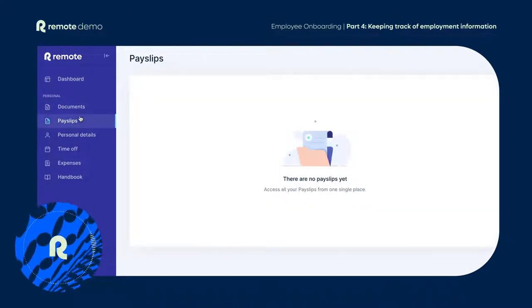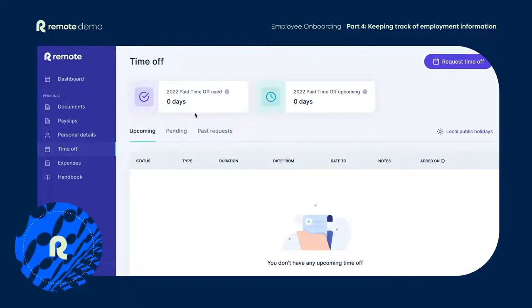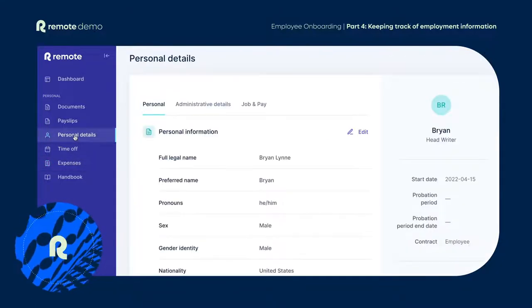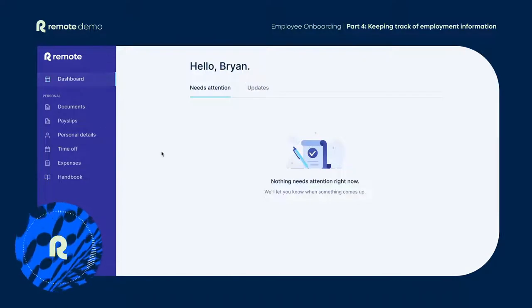Because the Remote platform is available anytime, anywhere, once your hires are up and running, they can keep track of all their vital employment information in one place. They can view their pay slips, request time off for an upcoming vacation, or submit expenses — all from within the platform.